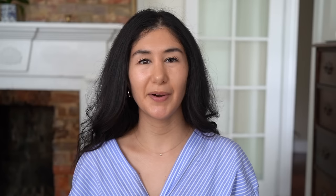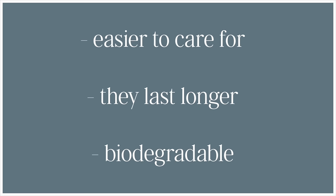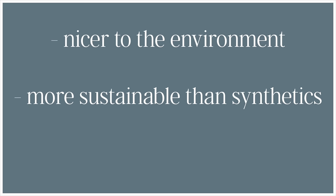Natural fibers, especially when compared to their synthetic counterparts, are really just incredibly beneficial for a long-lasting wardrobe. They have so many wonderful properties, including that they're easier to care for when done correctly, they tend to last longer, they're biodegradable, they're nicer to the environment, more sustainable than synthetic fibers, and less toxic to us and the environment. Plus, some natural fibers are considered to be self-cleaning — they have antimicrobial properties that allow us to wash them less, which really does stretch the longevity of the piece.